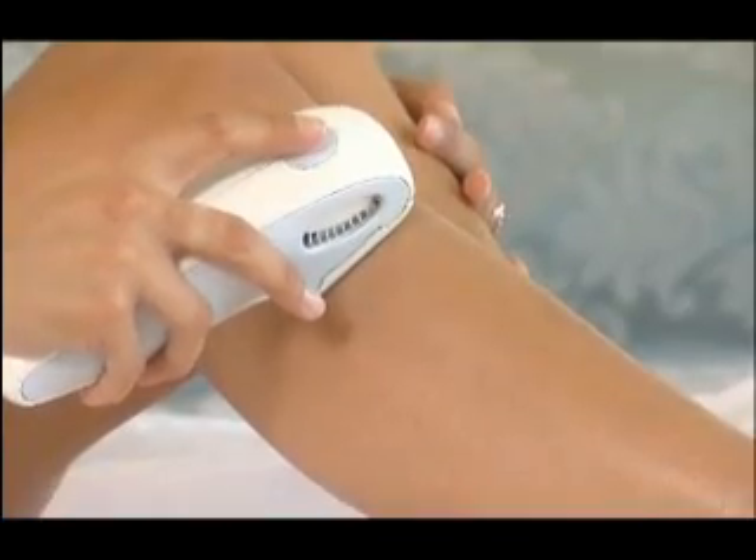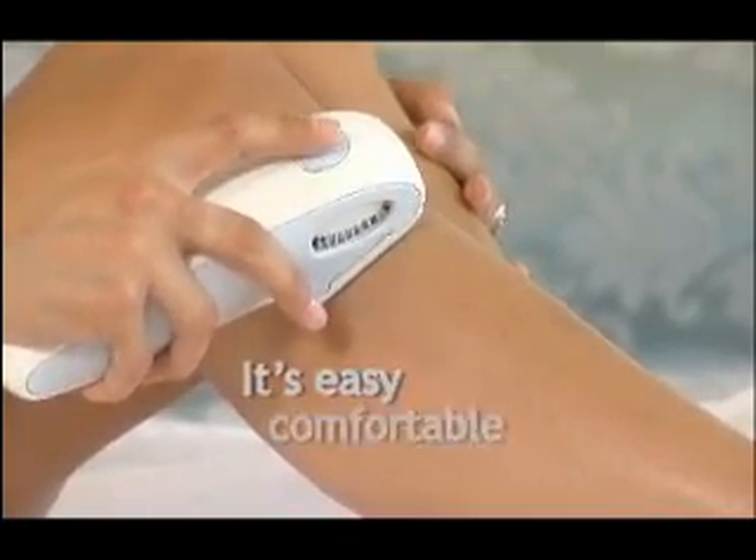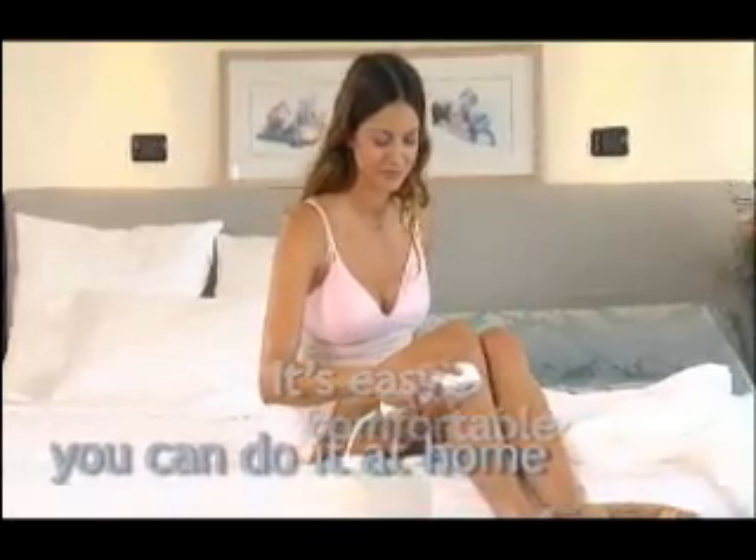Long-term removal of unwanted hair — it's easy, comfortable, and you can do it at home. Doing it at home is fantastic. It's convenient; I can do it whenever I want. I'm not on anybody else's schedule. I can do as much or as little as I want. I feel that I can be more relaxed. You don't have to get your coat and get in your car and go somewhere.